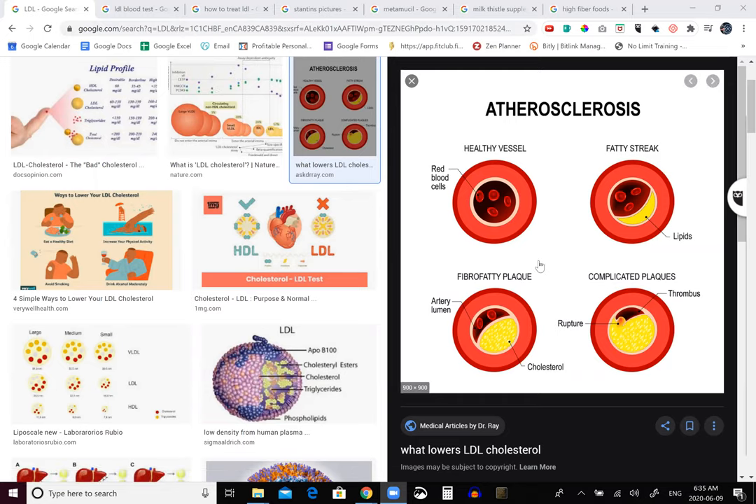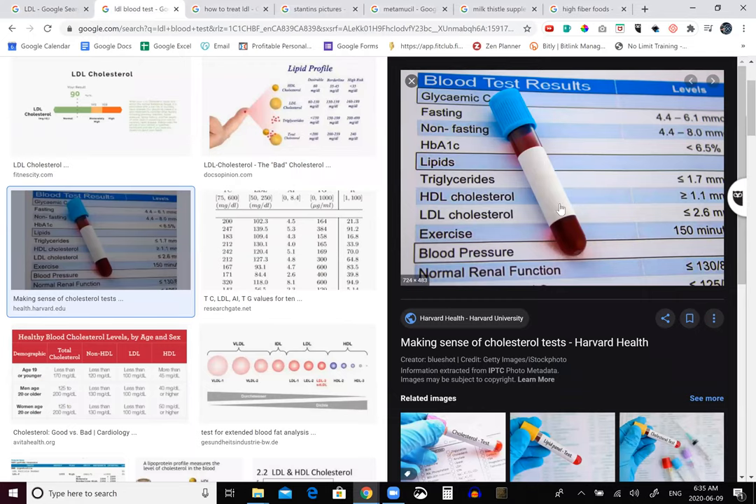So how do you know if you have a high LDL? The only real way is to go and get your blood checked. But you can experience things like extreme fatigue, chest pain, and even nausea. Here's the blood work — basically, you'll get your results from your doctor, and that's the number one way to find out if you have high LDLs.